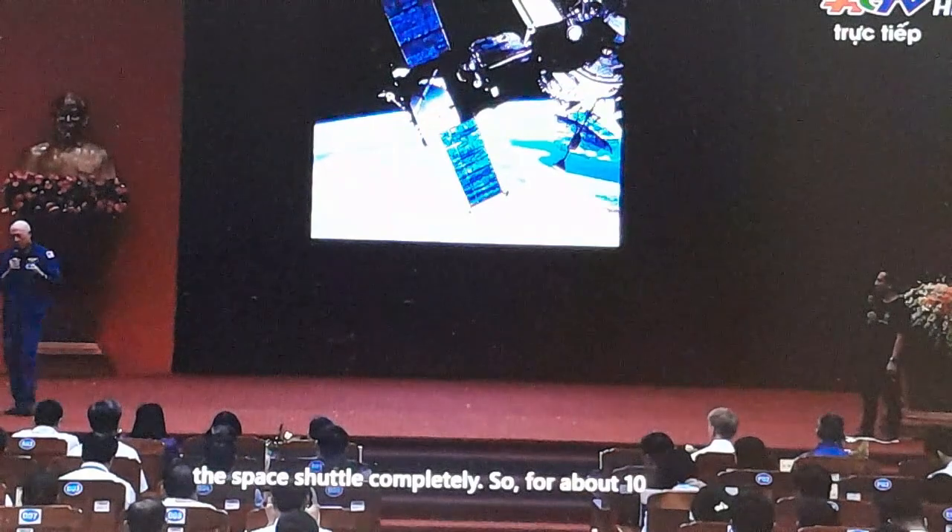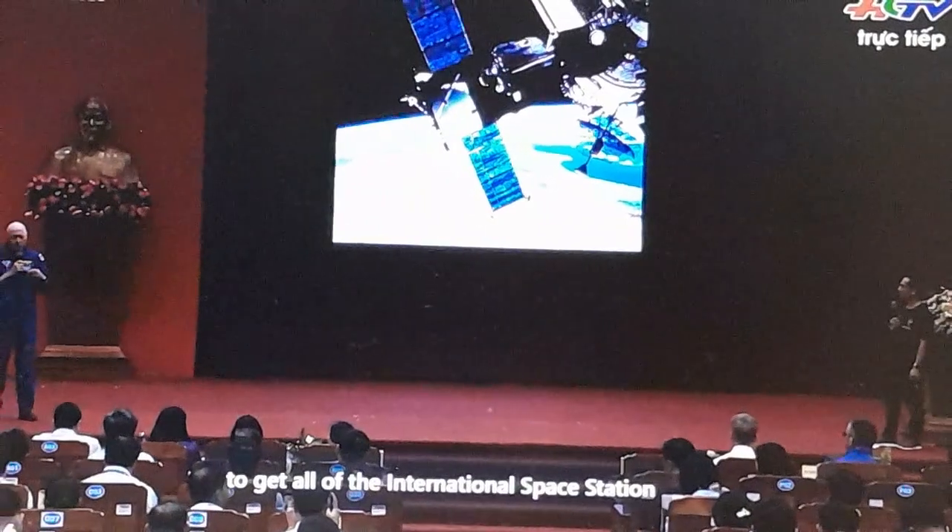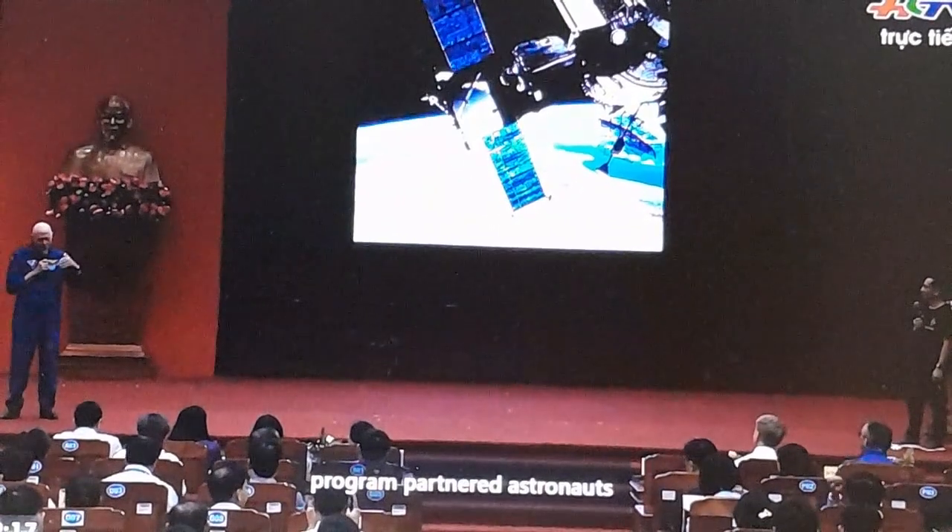In 2011, we stopped flying the Space Shuttle completely. So for about 10 years, we depended on our Russian partners to get all of the International Space Station program partner astronauts to and from the station.